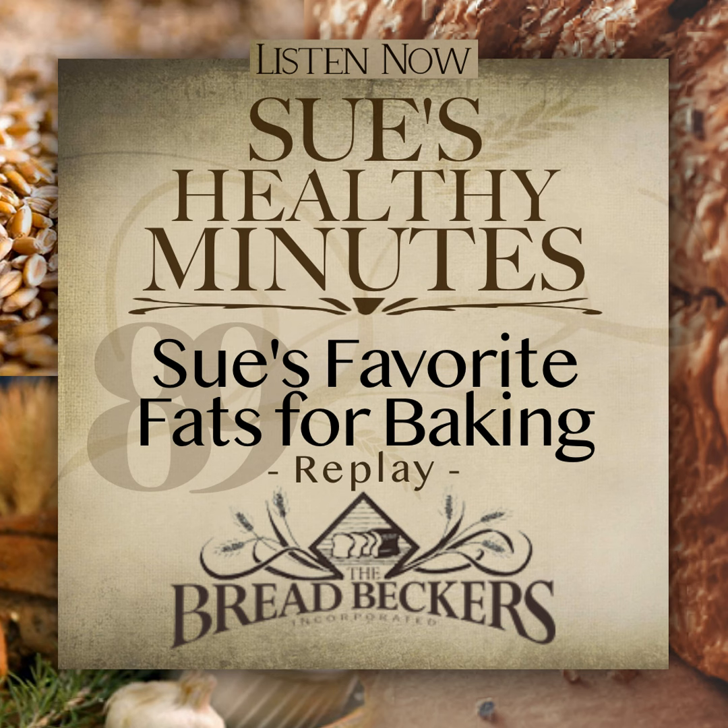In the last episode, I shared that extra virgin olive oil is my oil of choice for most of my bread baking, such as yeast breads and most quick breads. But today, I want to talk about my favorite solid fats that I use in baking pastries, such as cakes, cookies, brownies, biscuits, and pie dough.